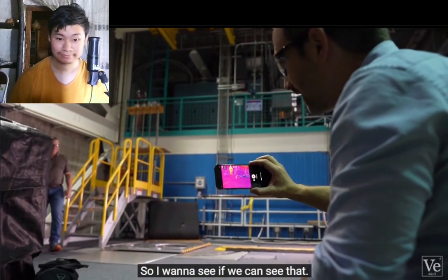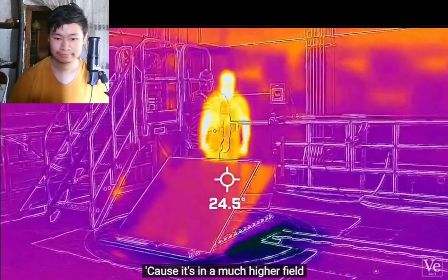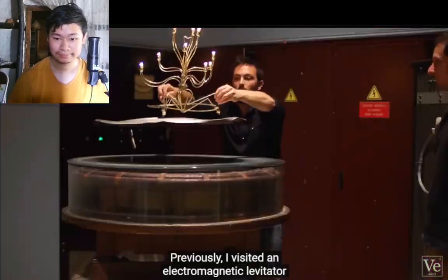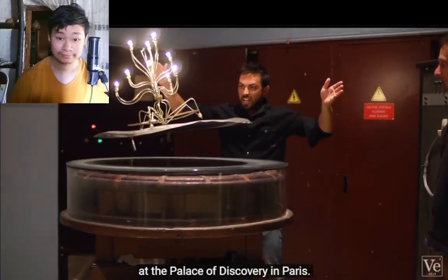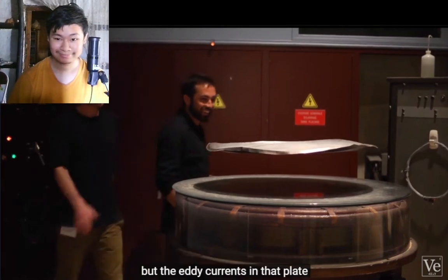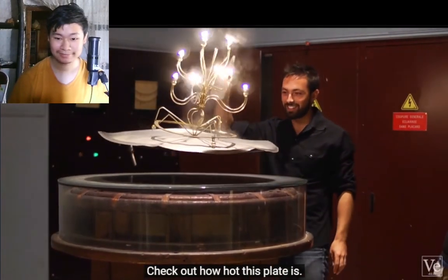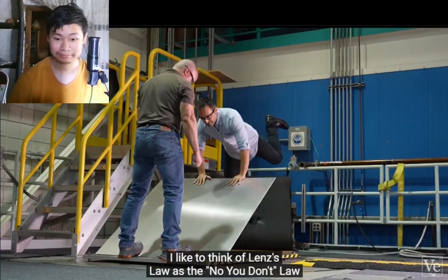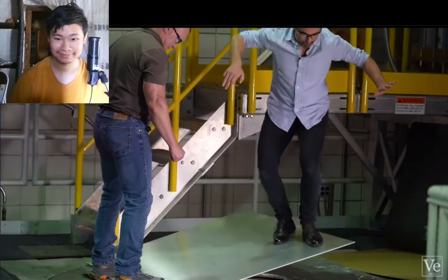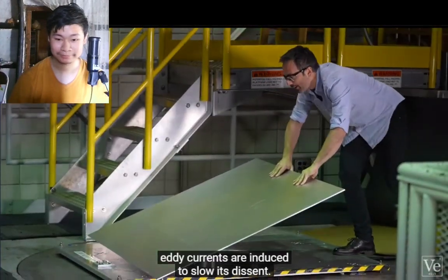As the big plate falls, eddy currents are generated in the metal, which dissipate some energy as heat — and you can actually see the plate warming up a bit as it falls. I previously visited an electromagnetic levitator at the Palace of Discovery in Paris that uses alternating current to levitate a plate, and the eddy currents in that plate generate so much heat that water actually boils on its surface. I like to think of Lenz's Law as the 'no-you-don't' law — because whatever you try to do, nature acts to oppose you. If the plate is falling, eddy currents are induced to slow its descent.